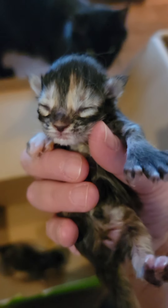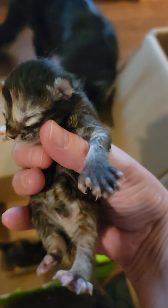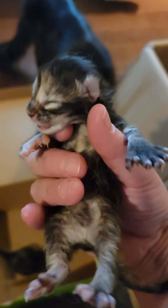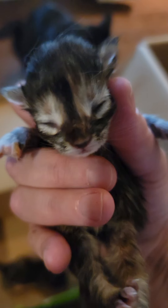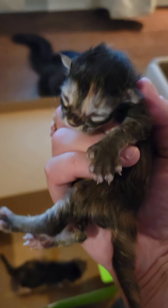This female is a polydactyl — she should be brindle in color. Look at those extra toes. I do not see any extra toes on the back, but definitely in the front. She is mostly black — you can see some red there. You're gonna be a good-looking kitty. Okay, let's put you in the pile.